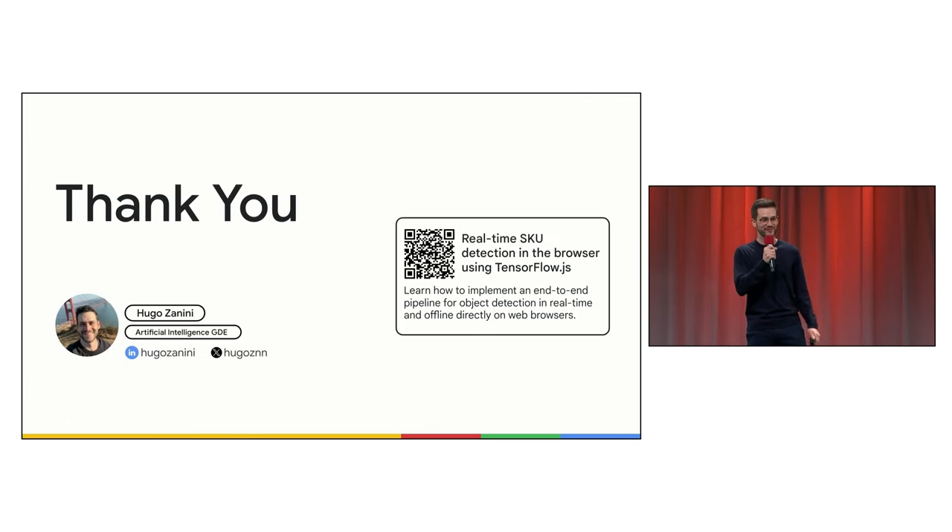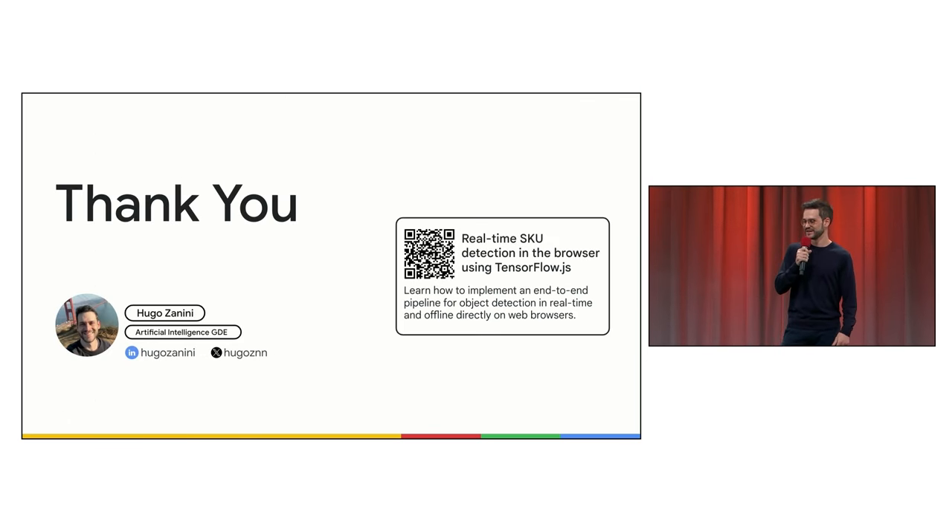Everything presented today — model conversion to TensorFlow.js, inference, and deployment — is open-sourced. If you want to know more, you can scan the QR code and access the blog post I wrote about it. You can also reach me on X or LinkedIn, and I'm open to talking about web AI in general. Thank you.